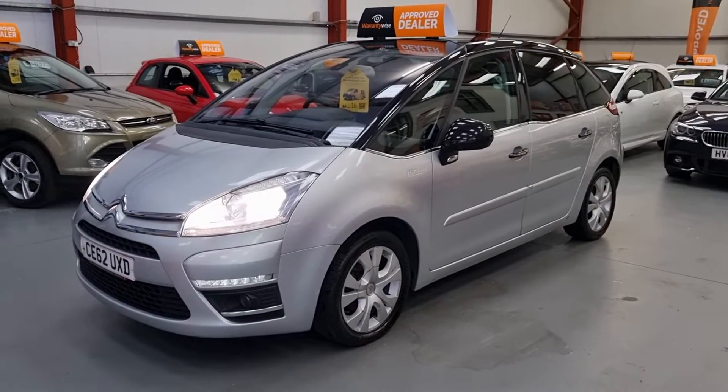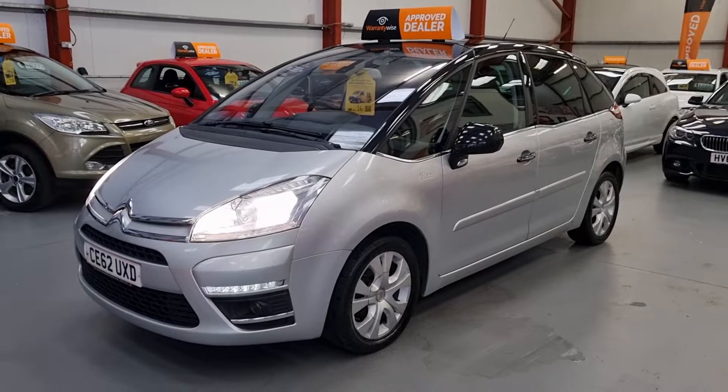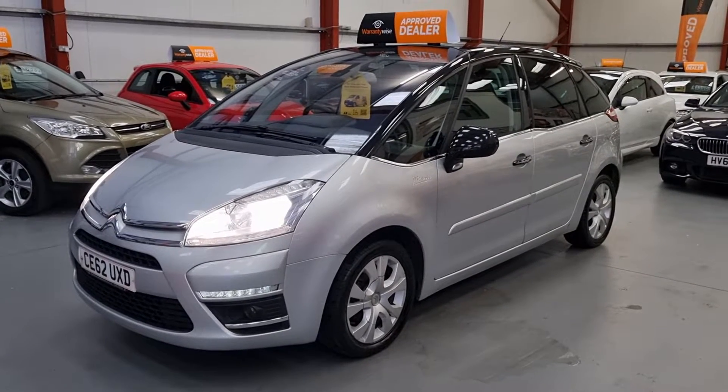Good morning ladies and gentlemen, welcome to REO Cars, based in South Wales. Here we have a Citroen C4 Picasso.